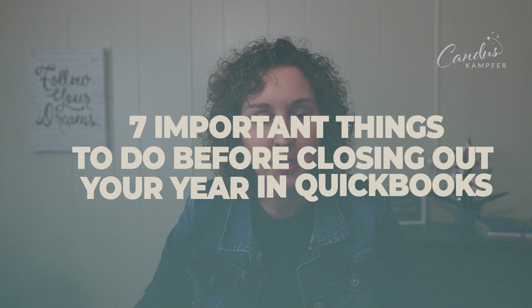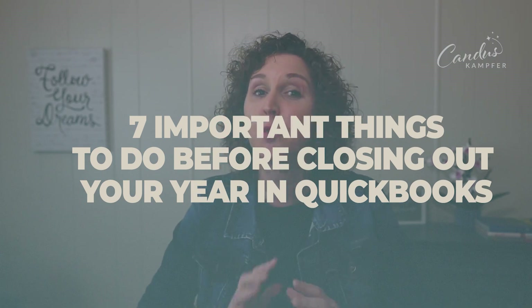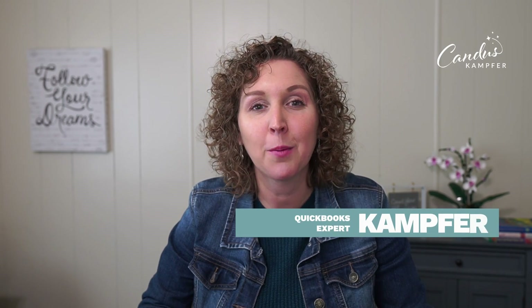Can you believe we are already wrapping up this year and moving into next year? There are a few things I want to make sure you know about, so I've created this video to give you the seven things you want to do before the end of the year. You won't need to do all of them — it'll depend on your business — but stay tuned, I'm going to share what you need to do.